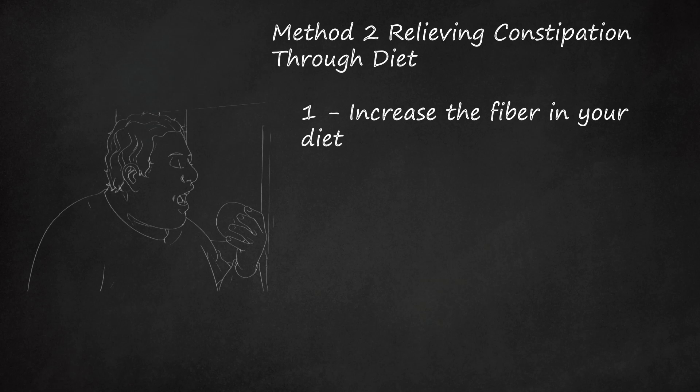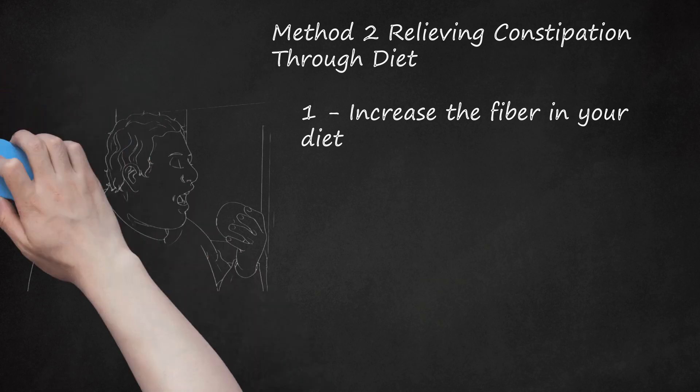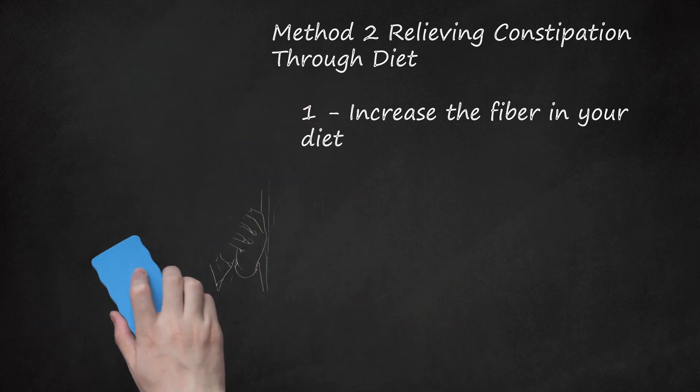Beans and legumes — including lentils, kidney, navy, garbanzo, pinto, lima, and white beans — are high in fiber. Black-eyed peas are another high-fiber option. Note that beans and legumes can cause intestinal gas, so they may be best used to prevent constipation rather than relieve it. Whole grains are unprocessed grains, which excludes white grains. Cereals like granola tend to have the highest fiber, but read the label to confirm. Seeds and nuts — such as pumpkin, sesame, and sunflower seeds and almonds, walnuts, and pecans — are also good sources.